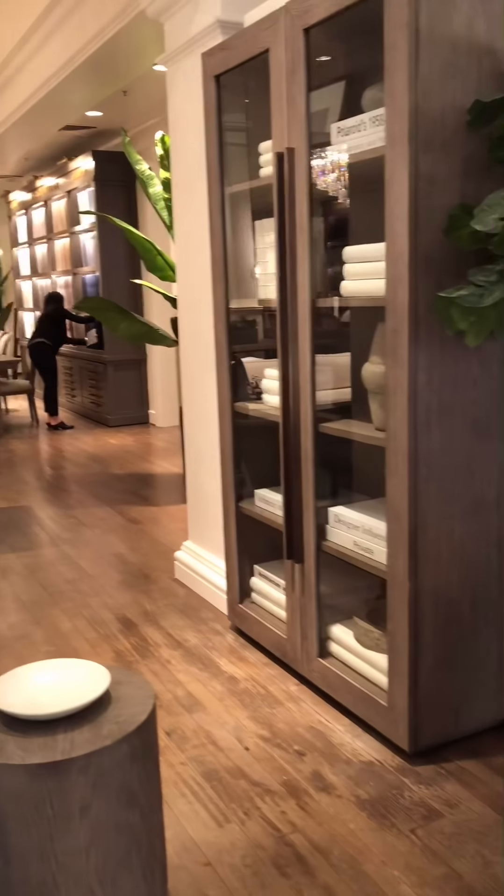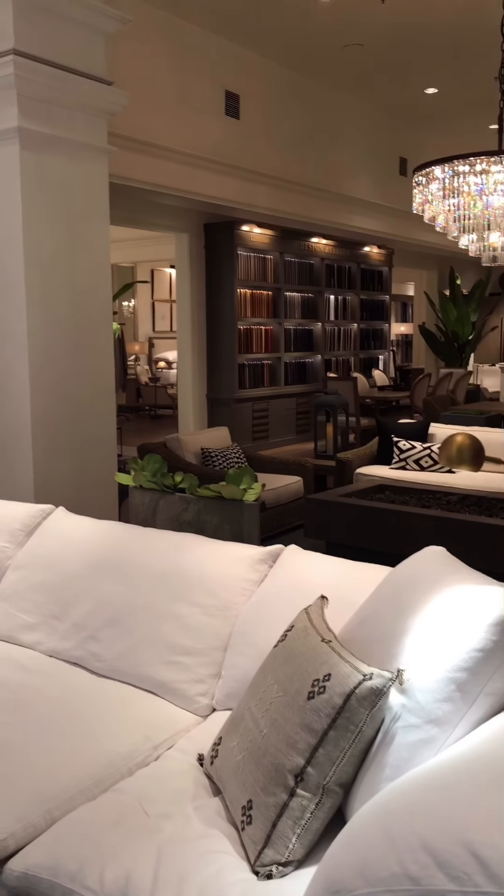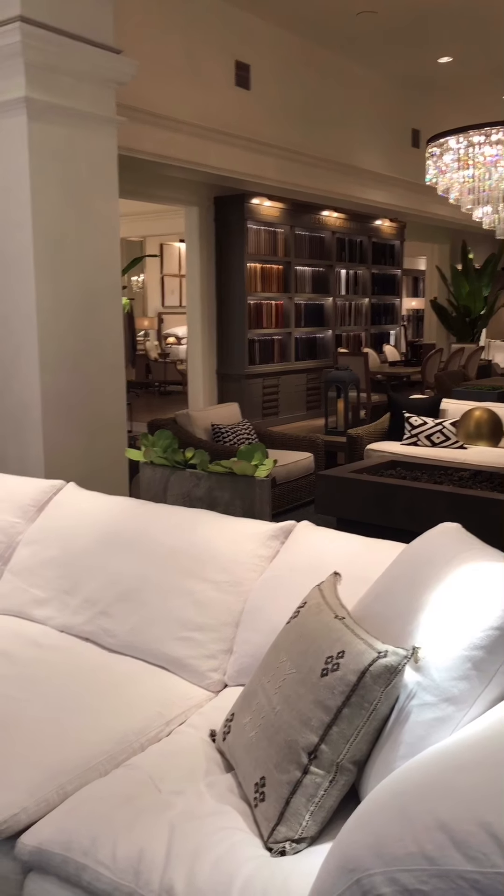Hey guys, it's Mimi from Barron. I'm walking into Restoration Hardware. Haven't been here in forever. I'm super excited. We've got lots going on here. Loving it.